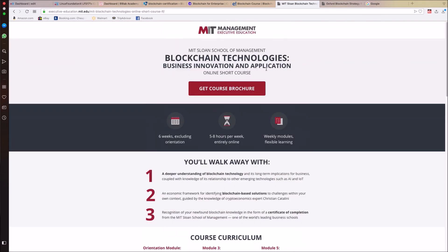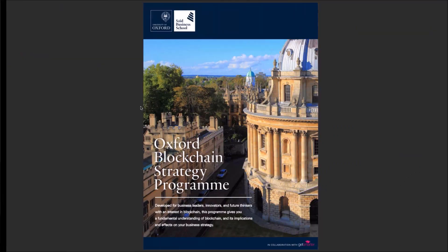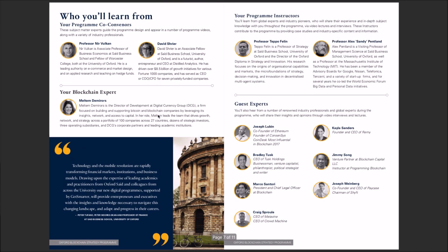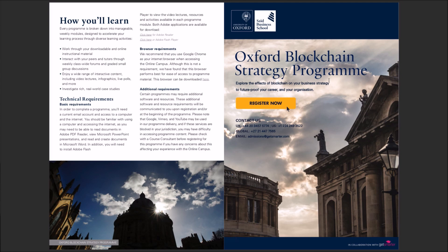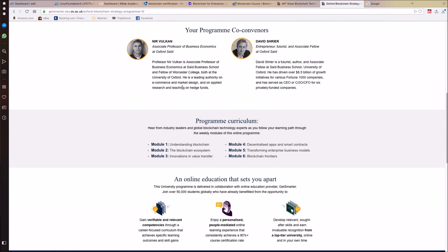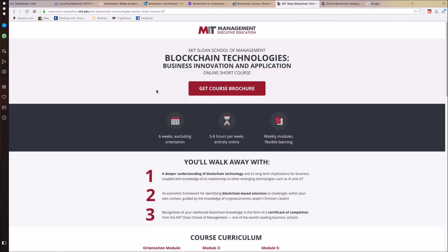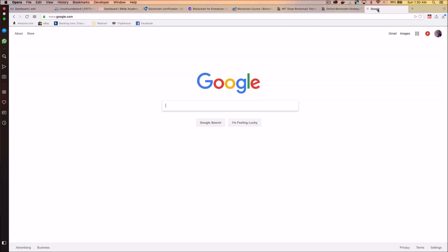MIT, Oxford, and a couple of other universities also offer blockchain courses, which is definitely worth looking at. I have the brochure for Oxford's Blockchain Strategy Programme, which I believe you can take online. If you want a credential from Oxford, that makes a lot of sense. These programs are pricey, so if you have the budget, these reputable universities are another option.